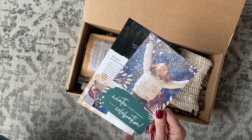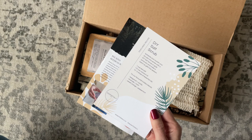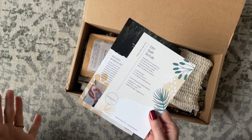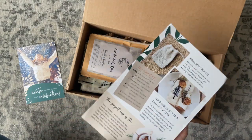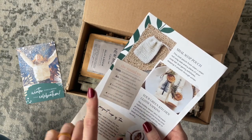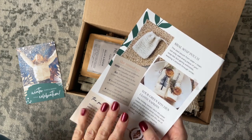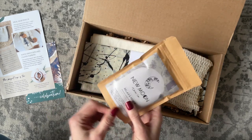Right on top we have this card with a wintry picture on the front — it says 'Winter is not a season, it's a celebration.' On the back is a featured recipe. This one is for a DIY salt scrub. Then we have the product card, which lists all the items, shows pictures, and talks about them. There's a really cool roundup section: 100% of the brands are Canadian owned, all products in the winter box come from women-owned businesses, and four of the winter products are handmade.